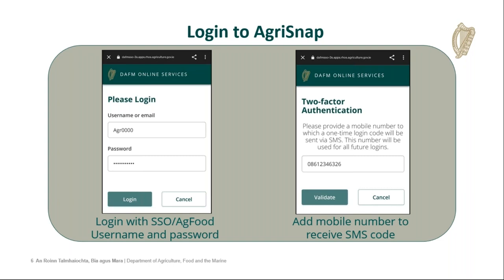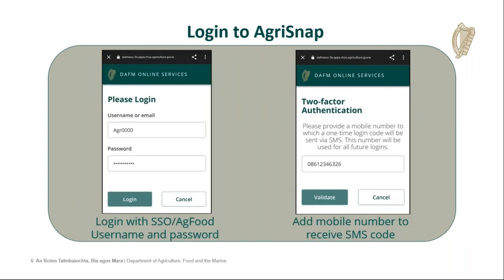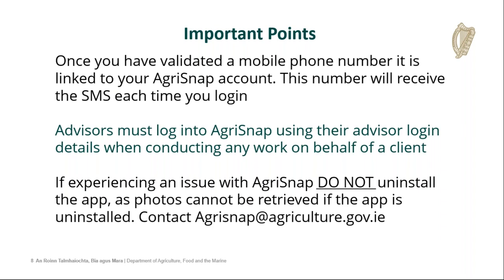You will only be asked for your phone number the first time you use the app, as this phone number will then be registered to the app. This is the phone number that will then receive the six-digit code. Once you press validate after entering the phone number, you will receive a six-digit code. You enter that into the app, press login, and you are in the app. I'll have a short video in a second demonstrating these functions.